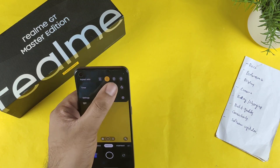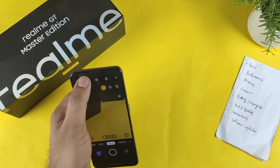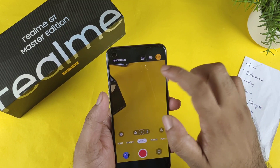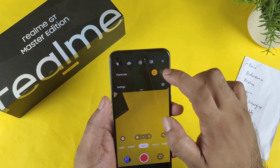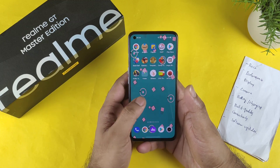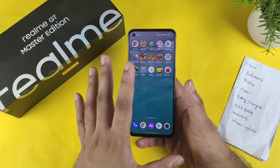The maximum video recording resolution is 4K at 30 fps — that's it. There is no 4K 60fps available; it's only 4K 30fps. Overall, after using it long term, I would say the camera is decent.